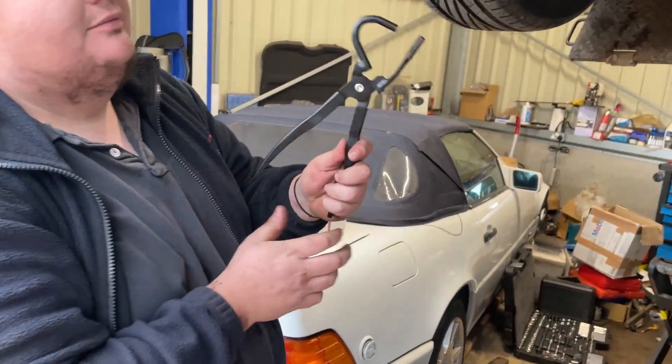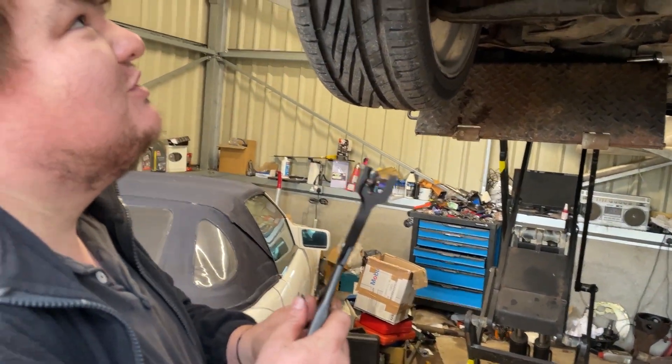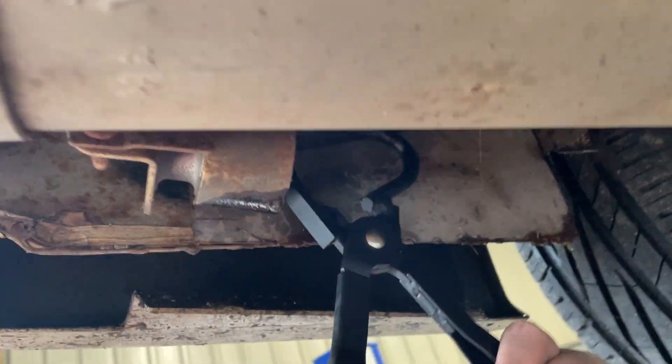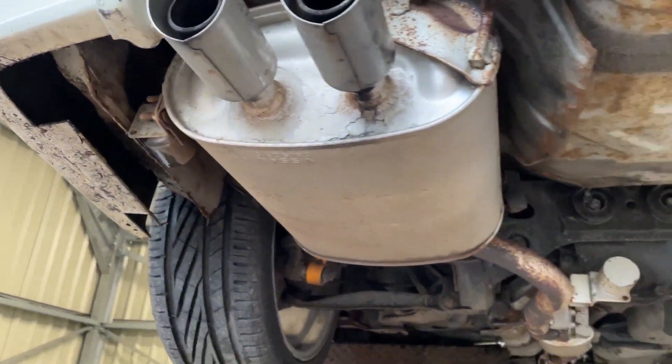Exhaust hanger tool — very helpful. Gone are the days when you try and pry it off with a screwdriver and start screaming; you need one of these. I have never in my life got an exhaust hanger off so fast.